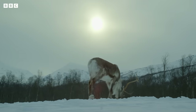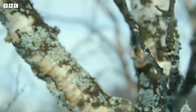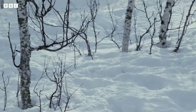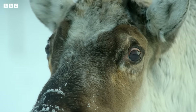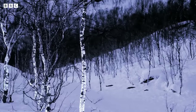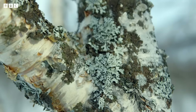For us, it's difficult to make out detail when the landscape is so white. But with UV vision, a reindeer can see things in much greater contrast. They can see shapes and detail that we can't. The lichen on the trees which they eat, or animal urine in the snow, becomes more prominent. In such a white, snowy world, it certainly helps to have that extra insight.